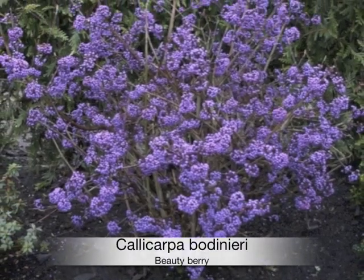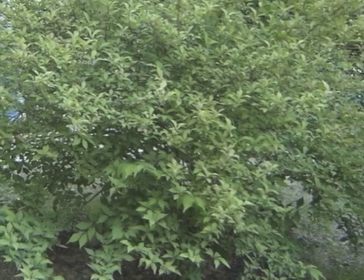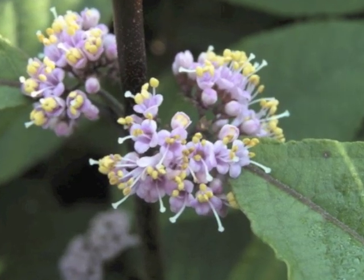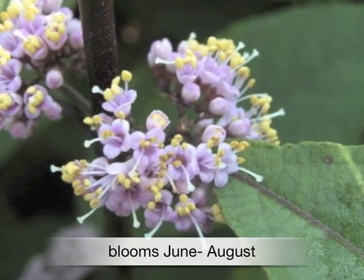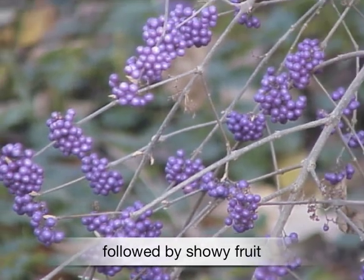The Callicarpa bodinieri is a beauty commonly known as beautyberry. Beautyberry is a native shrub with medium green leaves on graceful arching branches. It blooms in June with delicate clusters of lavender blossoms followed by an abundance of glossy metallic violet berries.